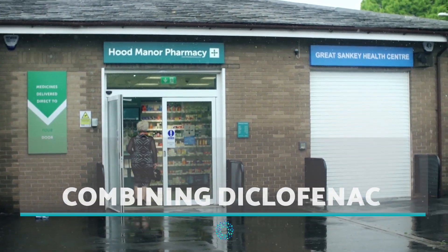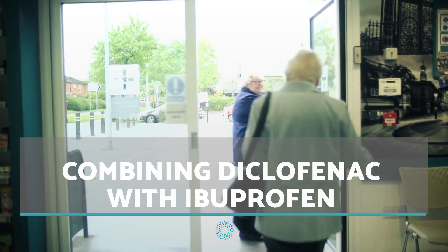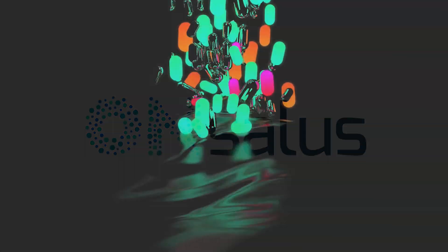Hello everyone and welcome back to Onsalis Health, where in this new video we will be discussing what can happen if you take Diclofenac and Ibuprofen at the same time.